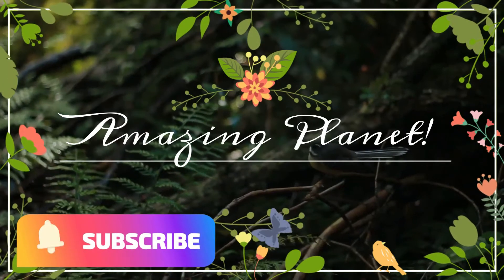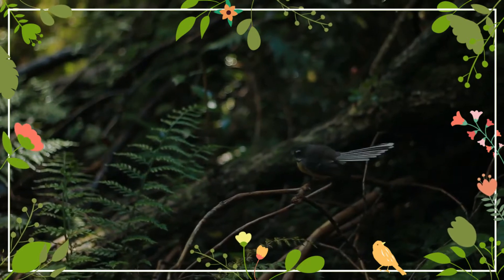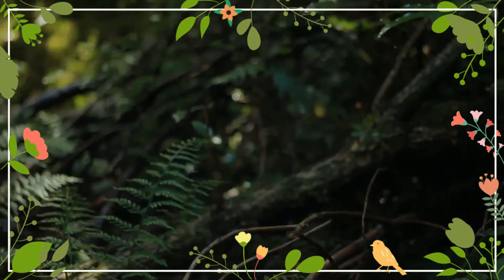Happy to know that you are a wildlife enthusiast. Hope you will enjoy this video. If you liked it, will you please share with your friends?